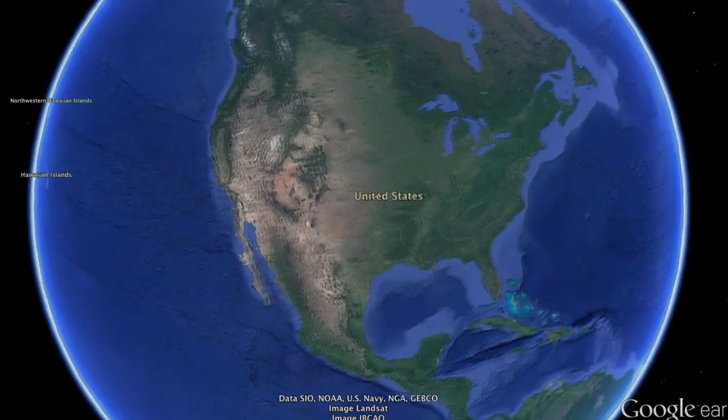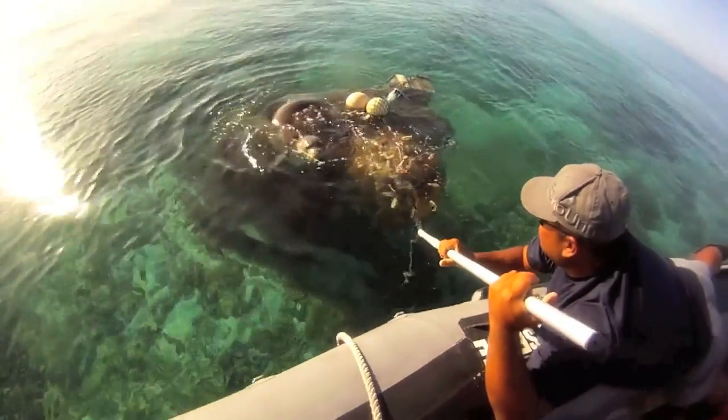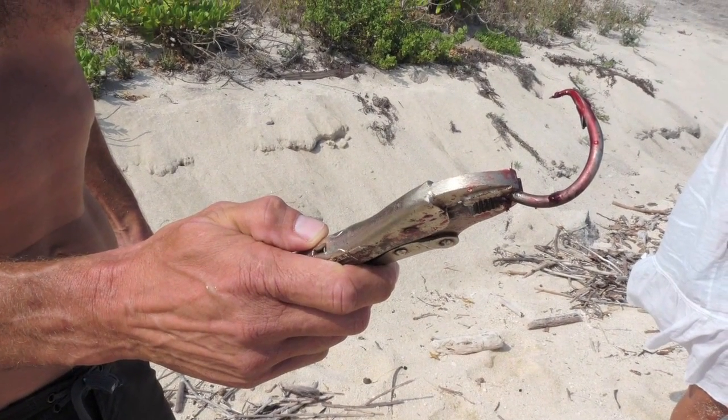The threats to monk seals' survival are numerous and vary across the 1,500-mile island chain. The four most important ones that we're focused on are entanglement and marine debris, the starvation of young animals in the northwestern Hawaiian Islands, fisheries interactions down in the main Hawaiian Islands, and disease.